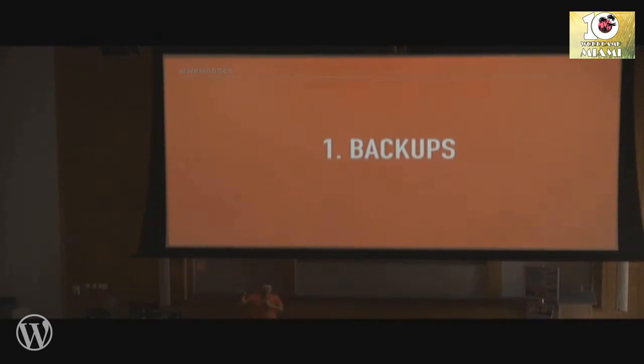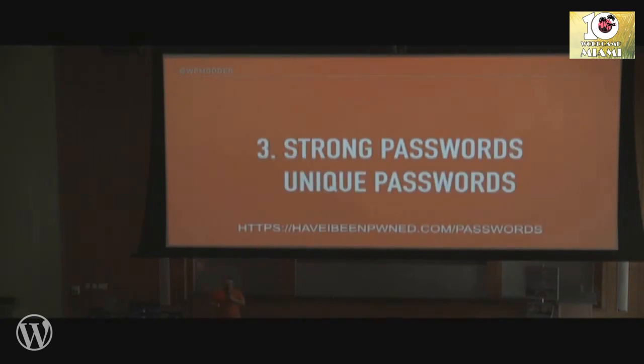There are five simple steps to security as I see it. One: have regular backups of your site — backing up databases and files so if something goes wrong, you've got a version you can restore. Two: software updates — WordPress core, plugins, themes, and any other software installed in the same root directory as your WordPress installation. Update, update, update.